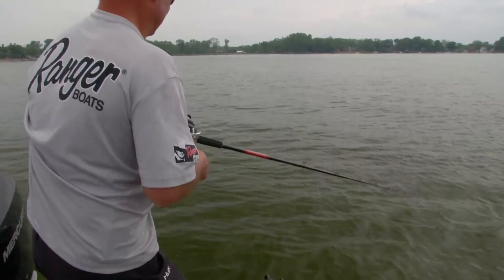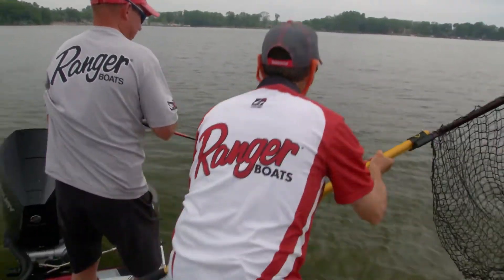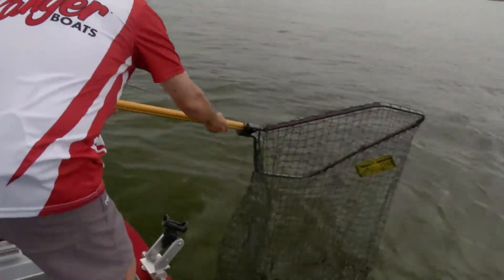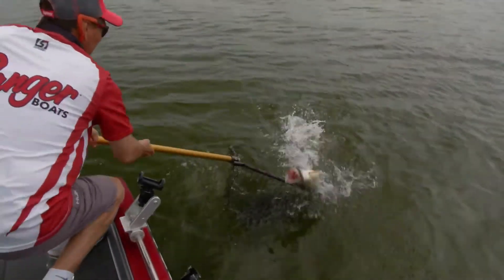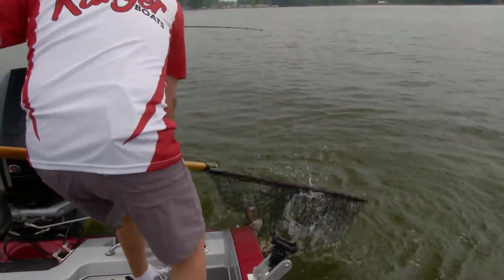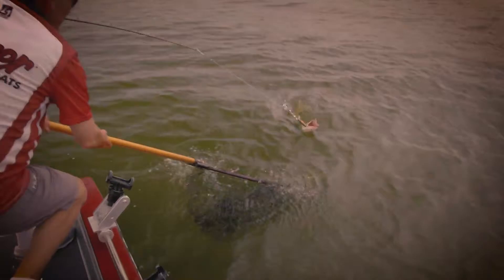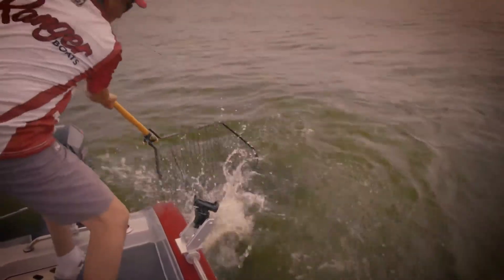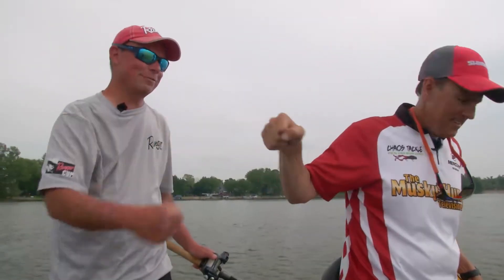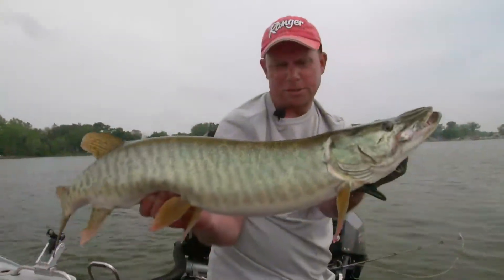Okay. Coming at me. On the side here. Good net job there, buddy. He almost jumped into the boat. Finally got one in the net, man. A lot of miles for that one. It's a good start — let's go get another one.